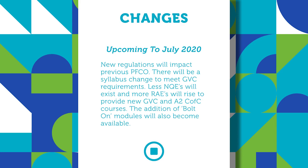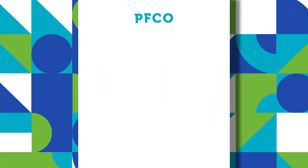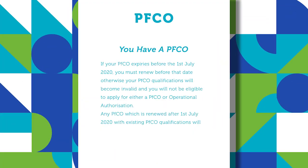The biggest question that we're being asked at the moment: I have a valid permission for commercial operation — what's going to happen to me? Well, in short, providing that you continue to keep the permission for commercial operation valid through past transition of July 1st, then you can continue to operate with the same provisions currently afforded by your PFCO.